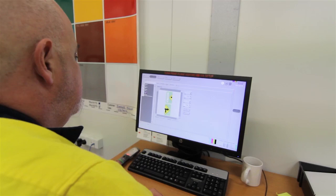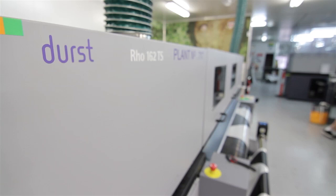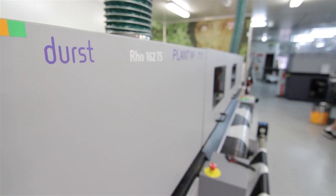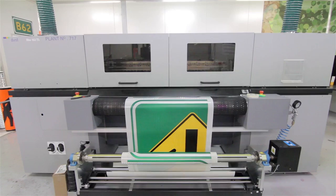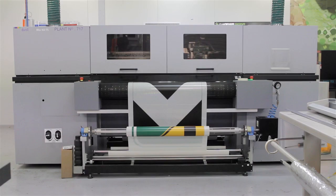BariSigns has always been at the forefront of technology. We've recently expanded our traffic manufacturing facility with the Durst traffic printing machine, which has enabled us to be more efficient, improve quality, and more importantly for the customer, they get a longer warranted sign.